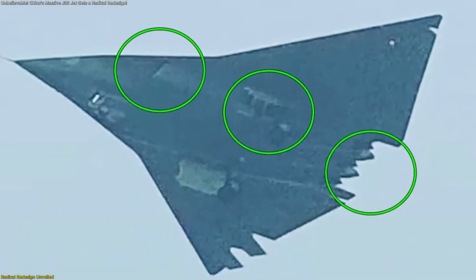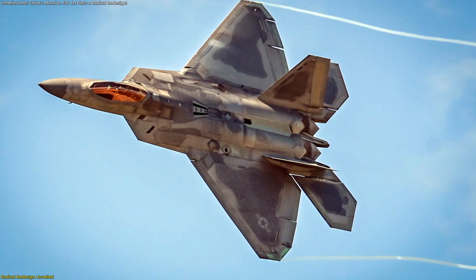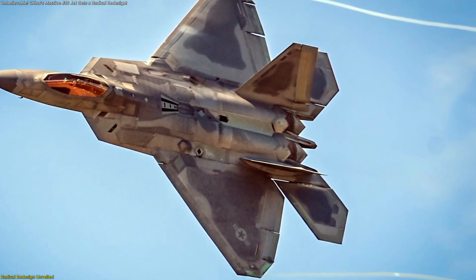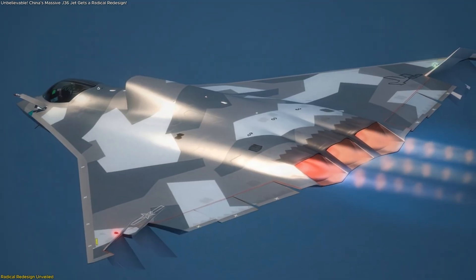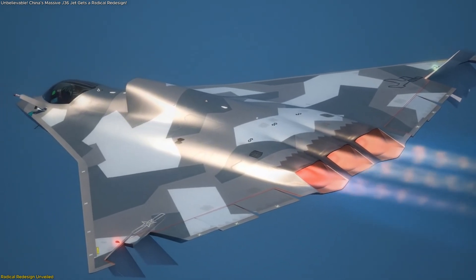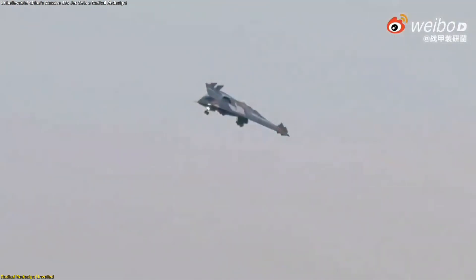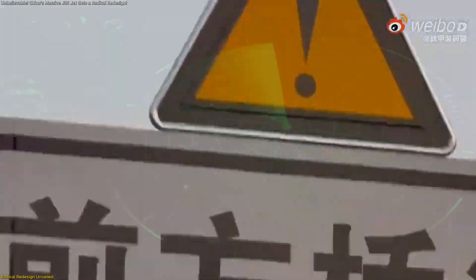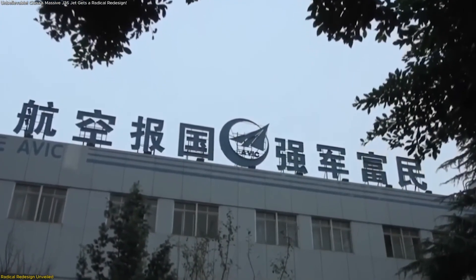Now, the new prototype features three sharply angular exhaust nozzles that resemble two-dimensional thrust vectoring units, similar to those found on the F-22 Raptor. This change indicates a deliberate shift toward improved stability and control authority, particularly critical for tailless delta aircraft, which are inherently unstable at low speeds and high angles of attack. The addition of thrust vectoring likely helps the J-36 maintain balance and agility throughout the full flight envelope. The trade-off is slightly higher radar visibility from the rear, but a dramatic performance improvement — a clever compromise showing Chengdu Aircraft Corporation is learning quickly from both domestic and international design philosophies.